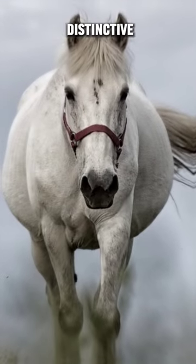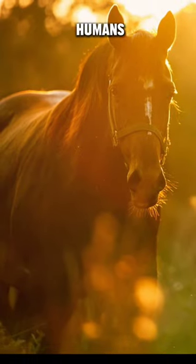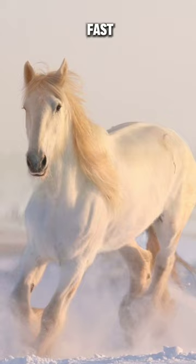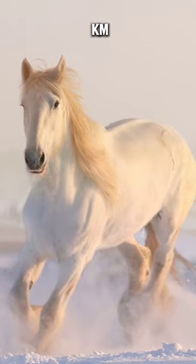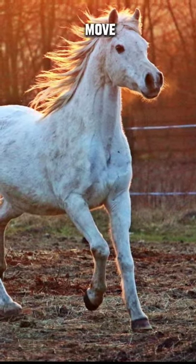Did you know? Distinctive Physical Features. Horses have a wide field of vision, seeing in a broader range than humans. They have strong legs that allow them to run very fast, reaching speeds of up to 40 km per hour. They have strong hooves that help them balance and move on various